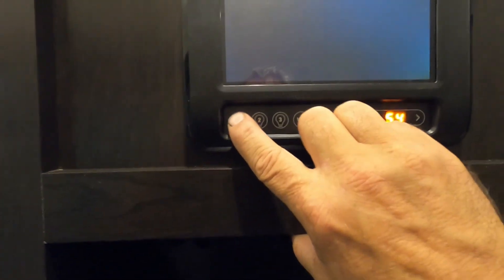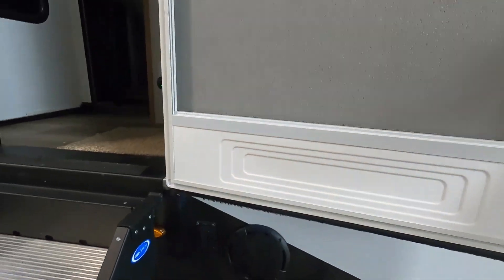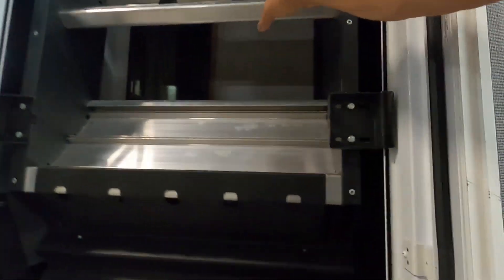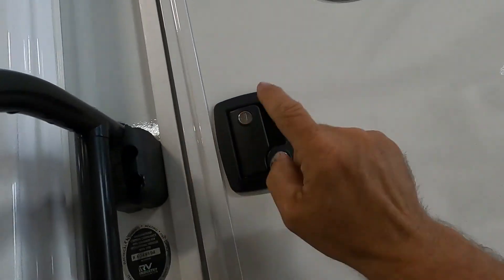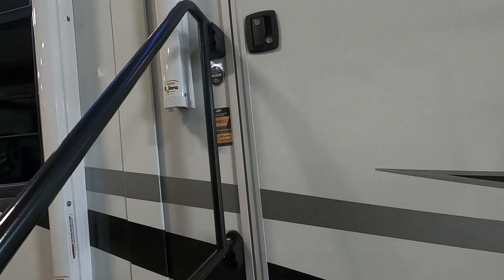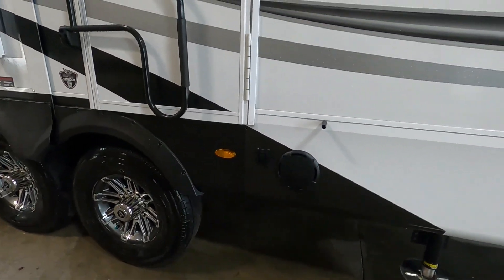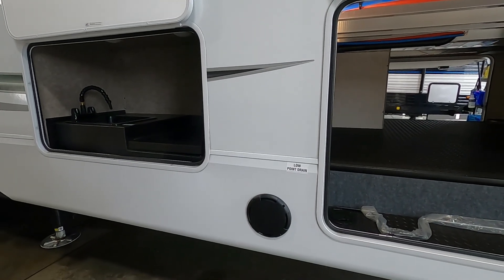Hit number one to shut off all the lights in the unit. Now as we exit our unit, make sure the exterior door is all the way open, otherwise the latch can't catch. Lift this up, lock and deadbolt your exterior door, lift and turn your handle, shut off your lights, step back in and shut off your awning lights. At this point we're going to unhook our cable, our water, and our power.